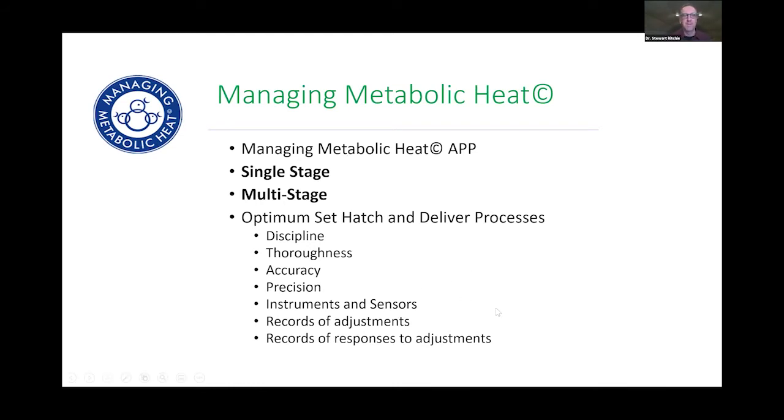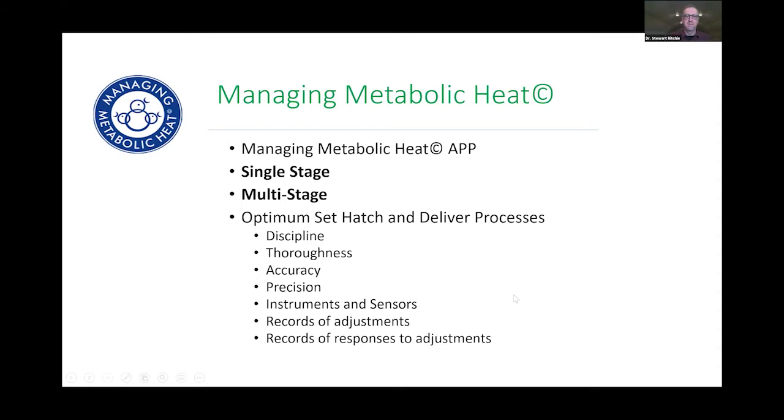Equip yourself with high-quality instruments and sensors, and make records of your adjustments — just like in brooding, make your adjustments and then measure how things responded: how was your chick mortality, your condemns? Start looking at culling as connected to your chick quality. In multi-stage or single-stage scenarios, we look at where heat is produced — eggs go in, not producing much heat at first, then around day 16 they enter the exothermic stage, and that's where we take the temperature.